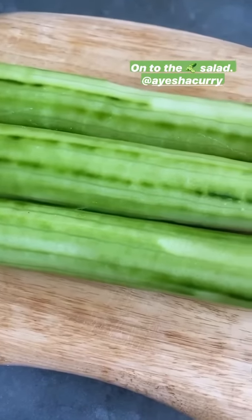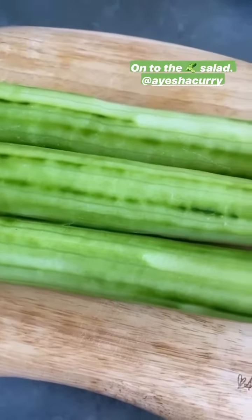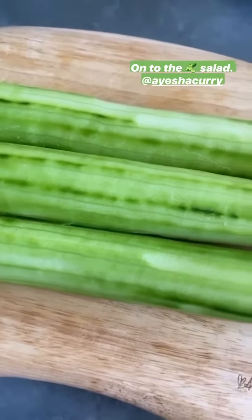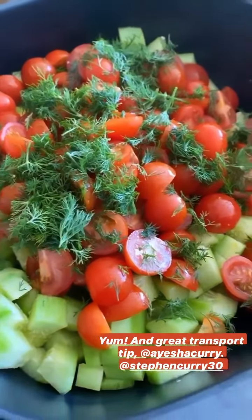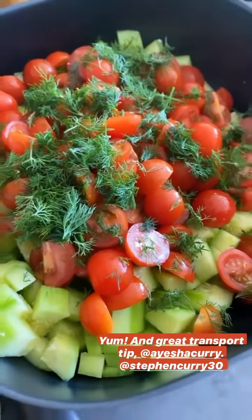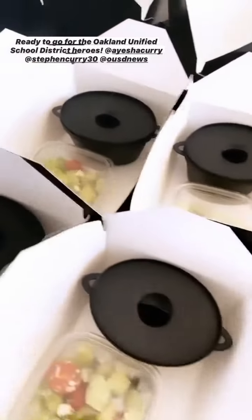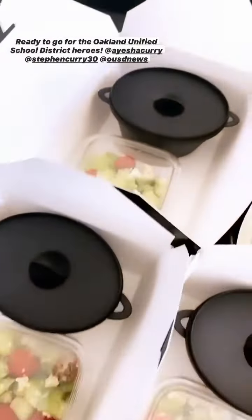These gorgeous cucumbers — going to chop them up and make a salad with some tomatoes, a little fresh dill, and this yummy maple Dijon vinaigrette I made. I do my salad like this instead of with the traditional lettuce because it'll hold up better for the ride. Look at all that dill! Yummy pasta and a cucumber tomato salad with feta and dill.